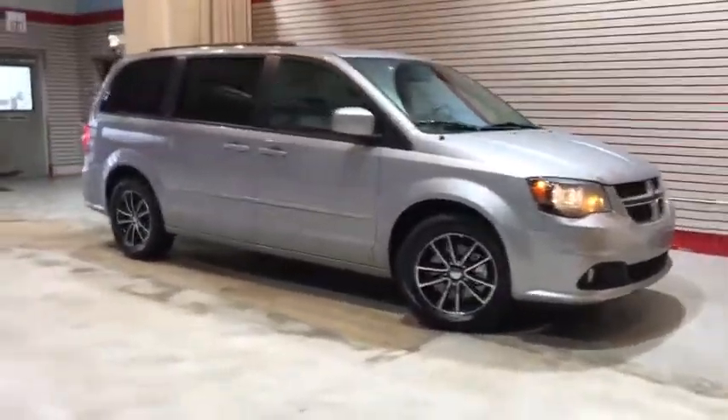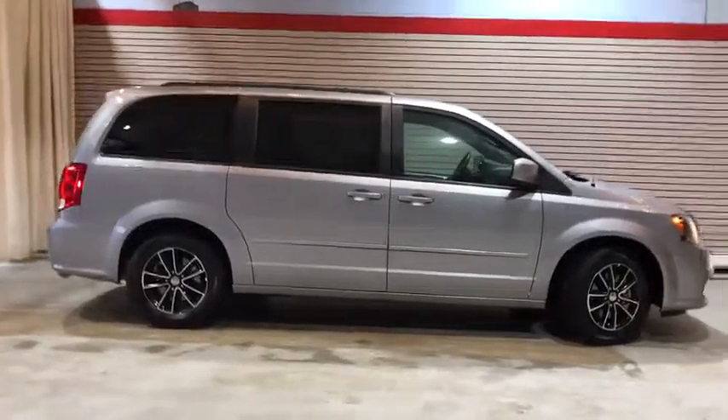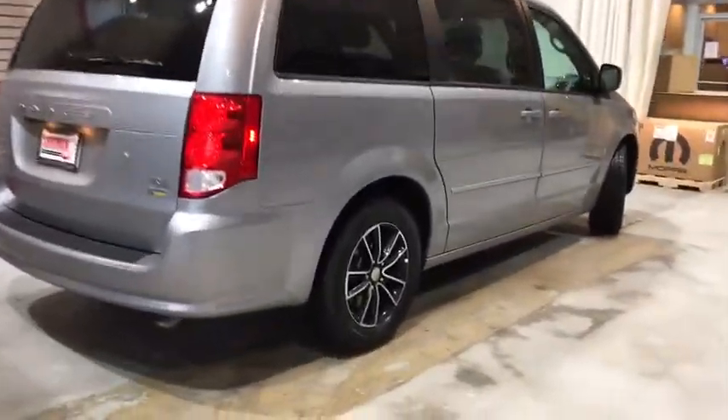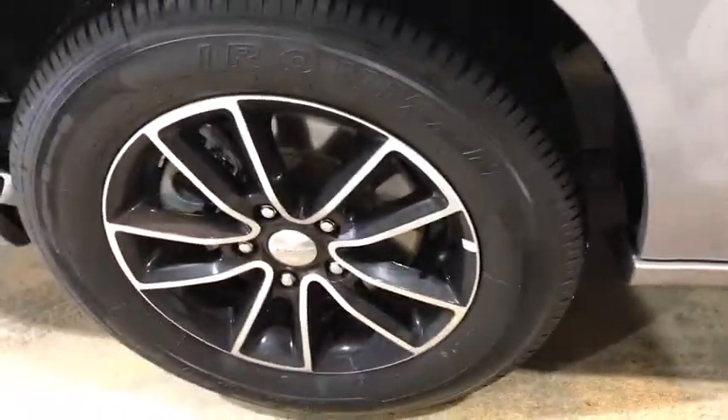2016 Dodge Grand Caravan. The Dodge Grand Caravan received the government's highest front and side crash rating of five stars. Its vast interior is widely praised with an innovative seating arrangement, versatile cargo storage, and enough entertainment features to keep the kids entertained on road trips.